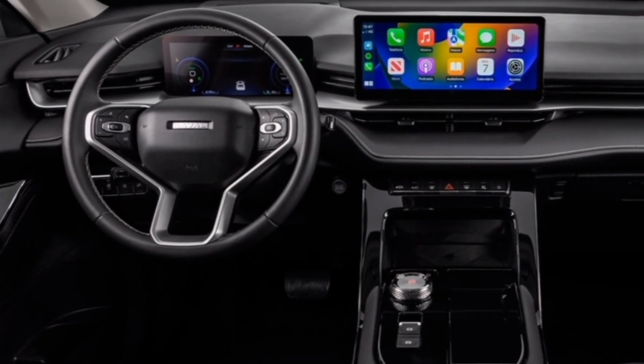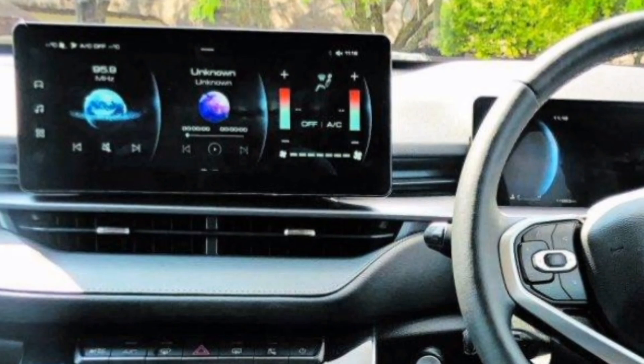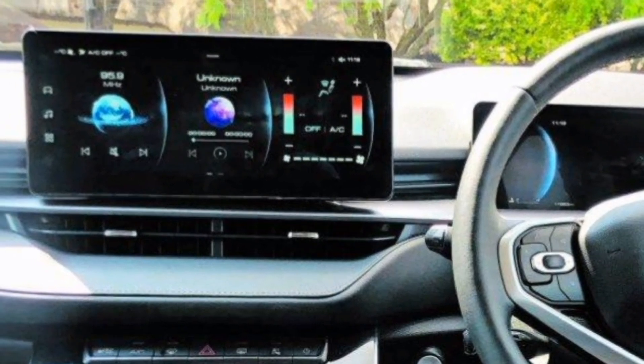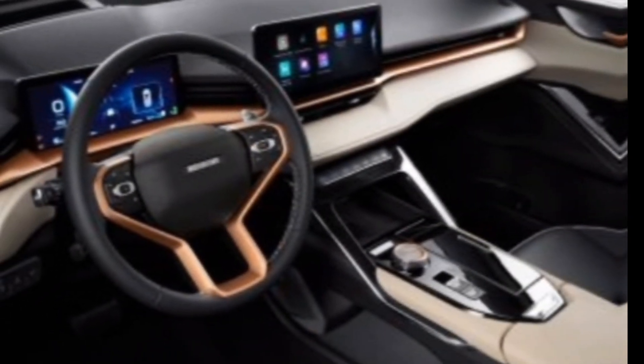The H6 HEV is also loaded with technology features to keep you connected and entertained on the road. A large touchscreen infotainment system offers easy access to navigation, audio, and climate controls. You'll also find a comprehensive suite of driver assistance features.